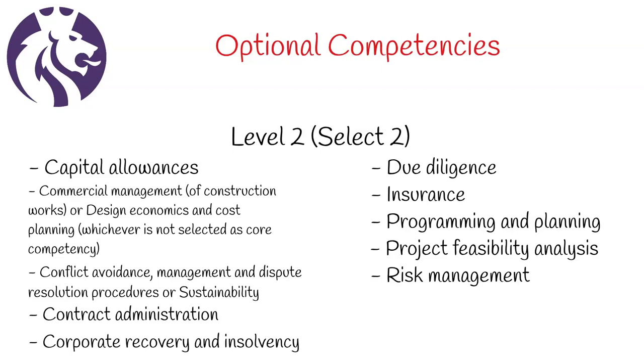If you'd like to see another video on these competencies where we go in depth into each one, let us know in the comments below.